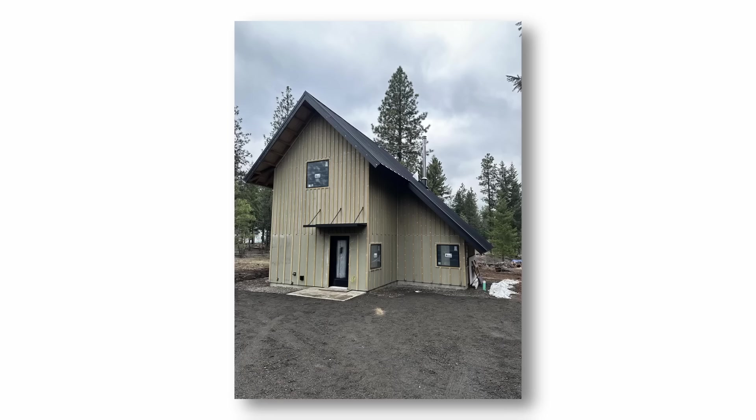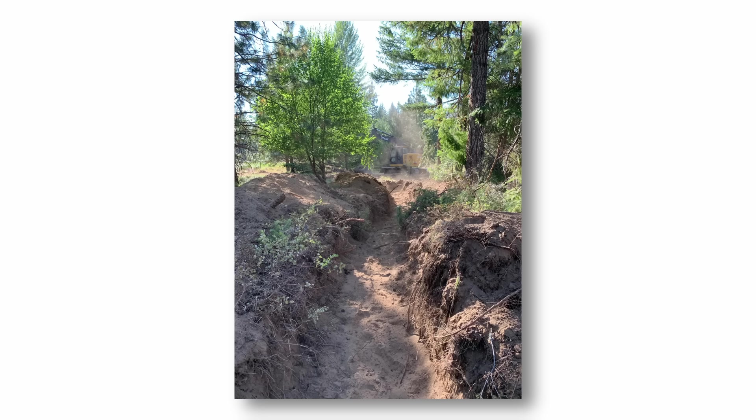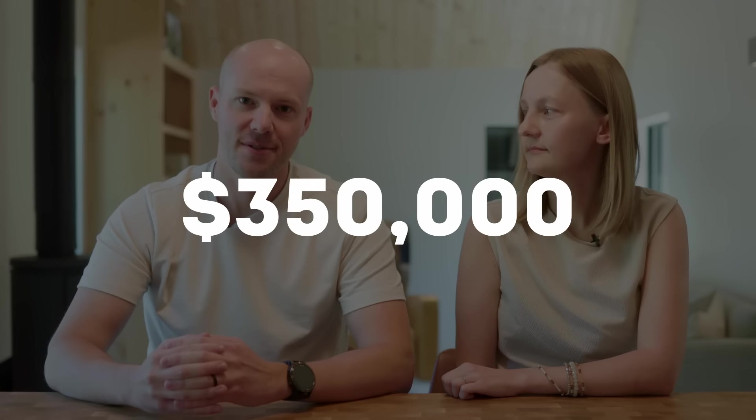The entire build, including excavation, septic, water hookup, electric hookup — everything was somewhere around $350,000, which does sound expensive but is a competitive price in this area.